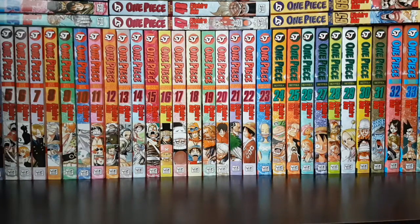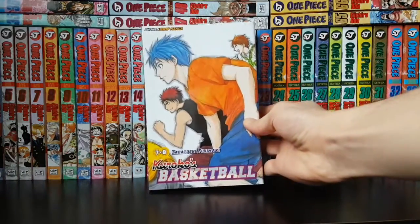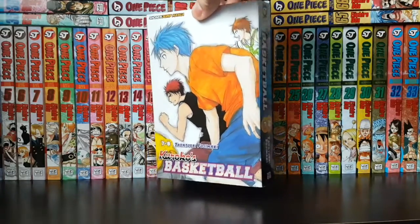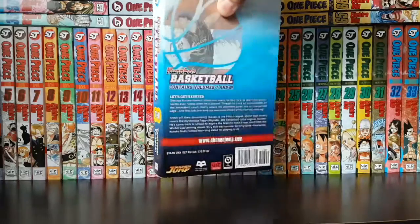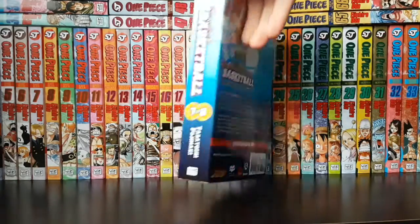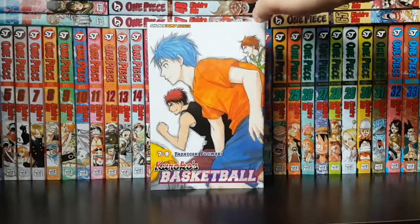Next up I picked up the two-in-one omnibus for Kuroko's Basketball — omnibus volume 4, covering volumes 7 and 8. Really cool. I haven't gotten into Kuroko's Basketball manga yet; the anime is awesome and I really loved it, but the manga is definitely very new to me and I can't wait to get into it.